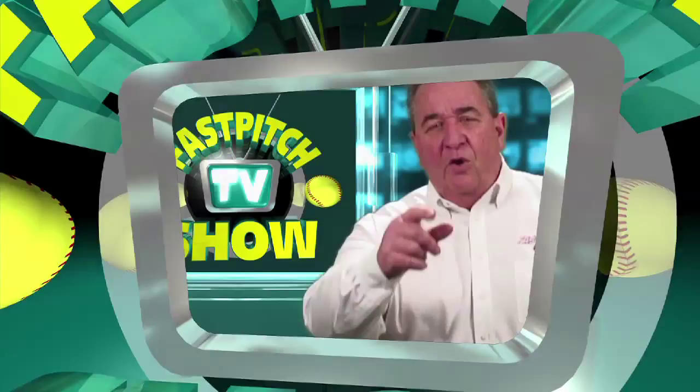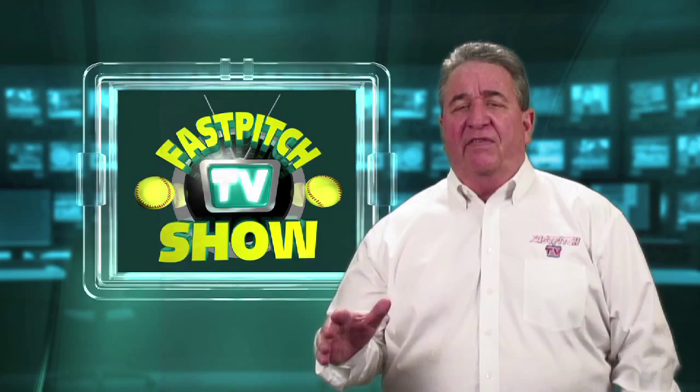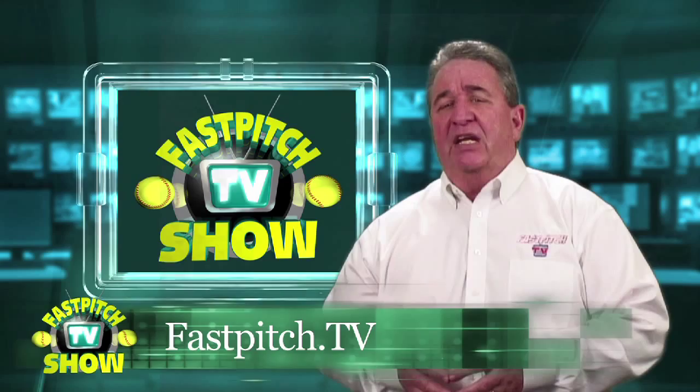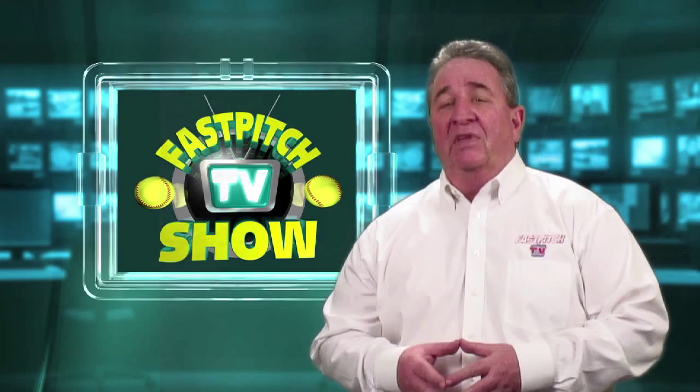Hello and welcome to the Fast Pitch TV Show. I'm your host Gary Leland, and if you found our show on Facebook, your Roku box, or any other video sharing device or site, please check out my website. It's located at www.fastpitch.tv — the home of the Fast Pitch TV network and the place to find all of my softball video channels.